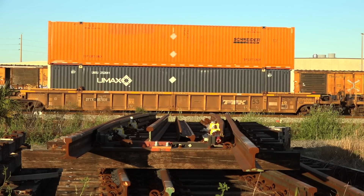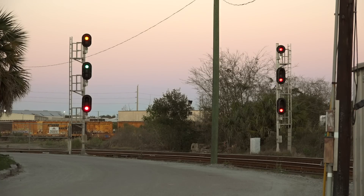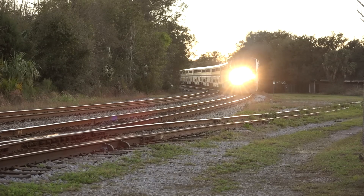As sunset approached, the northbound signal at Duke's Crossing lit up with an approach medium on the number one track — proceed approaching next signal, not exceeding medium speed. The signal was for Autotrain Amtrak 52.